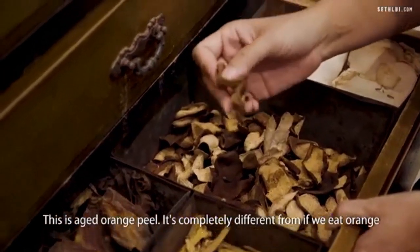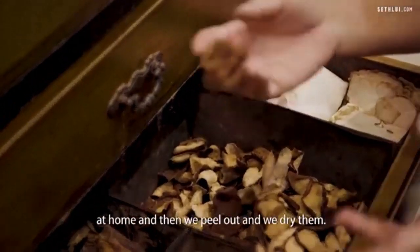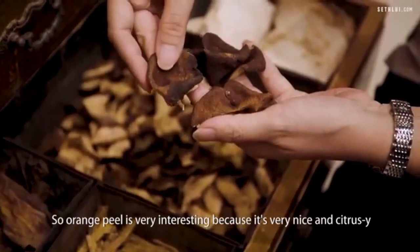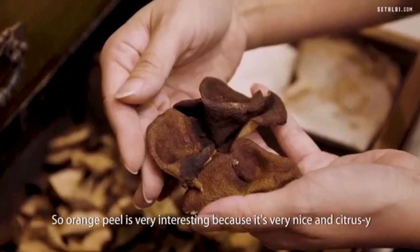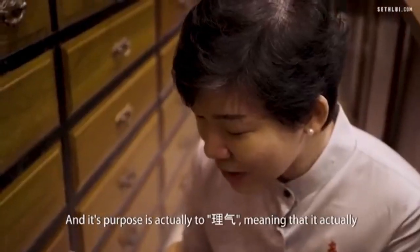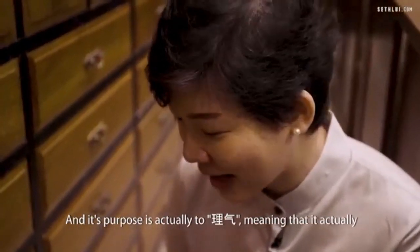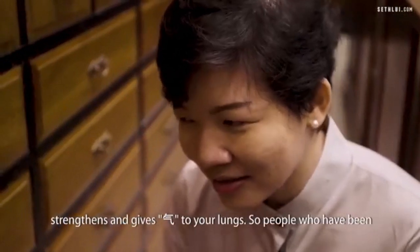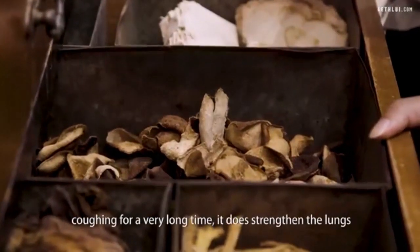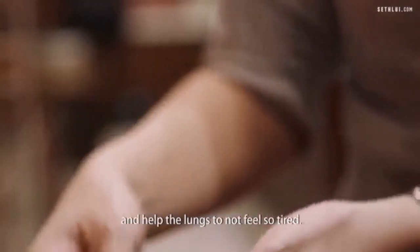This is aged orange peel. It's completely different from when we eat an orange at home and dry the peel — these are actually very old. Orange peel is interesting because it's citrusy but also has a very nice mellow taste. Its purpose is to liqi, meaning it strengthens and gives qi to your lungs. So for people who have been coughing for a very long time, it strengthens the lungs and helps them not feel so tired.